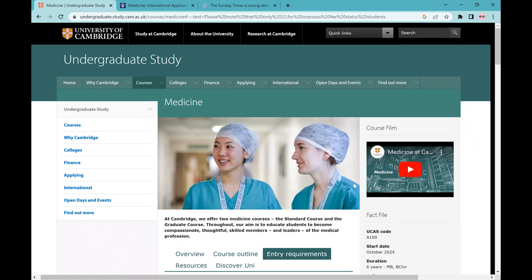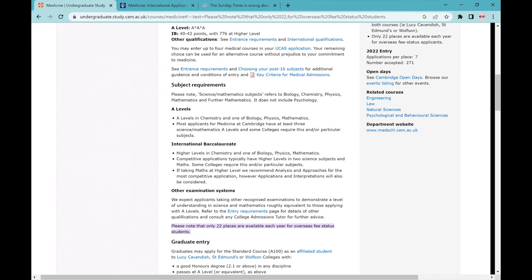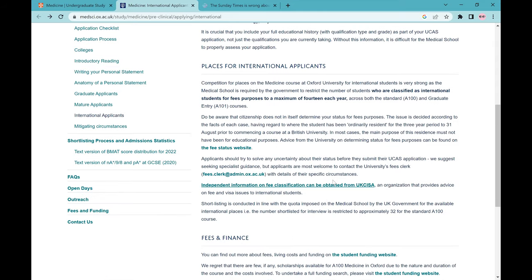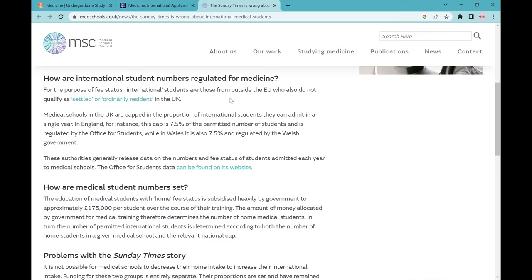I just realized I forgot something important for my international student community. If you're a home applicant, you can skip this part. For international students, medical schools have a quota for international medical places — for Cambridge that's around 21 places, and for Oxford there's a bit less, based on a government-set percentage. So you're facing more competition in that sense, and you can adjust your uni choices based on that. I would recommend picking more unis that are above your local medical school backups, but if you really want to study medicine in the UK, some of your choices should be those with significantly less competition, just to increase your chances of getting in.